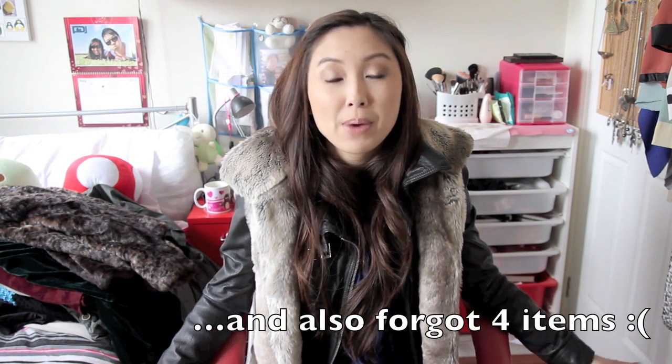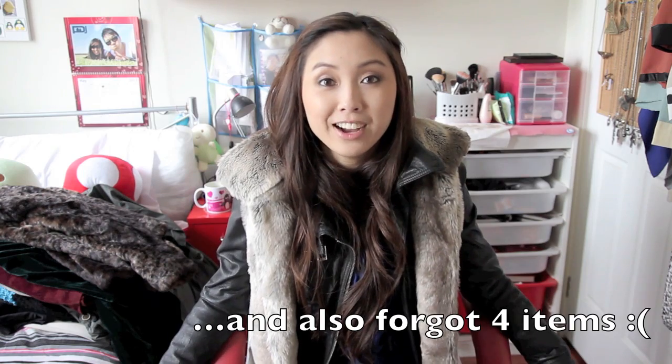So that concludes my haul video! I got through that super, super fast because my battery is about to die and my boyfriend is hungry. Thanks for watching and I'll see you in my next video. Bye!